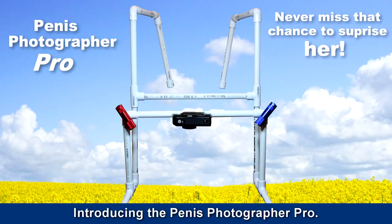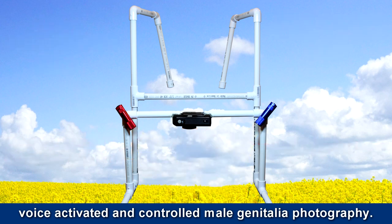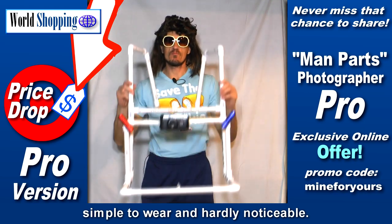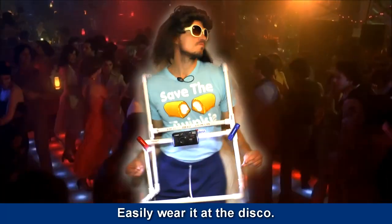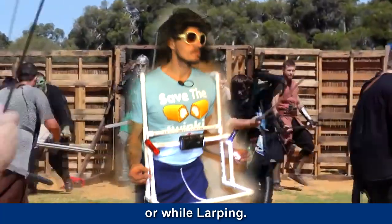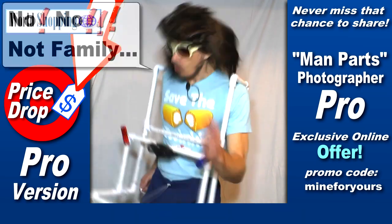Introducing the Penis Photographer Pro! Completely hands-free, voice-activated and controlled male genitalia photography. For all the guys who have the moves and grooves — it's light, simple to wear, and hardly noticeable. High-resolution camera and 360-degree rotation for all those special shots. Easily wear to disco, at the supermarket, or while arping. Voice-controlled and completely automated to pull your pants open, snap, and quickly share.